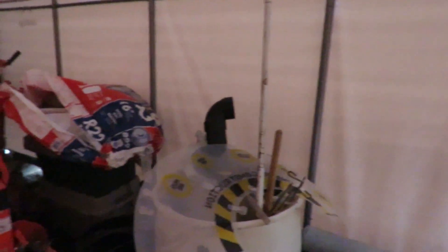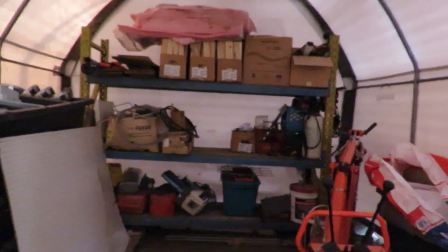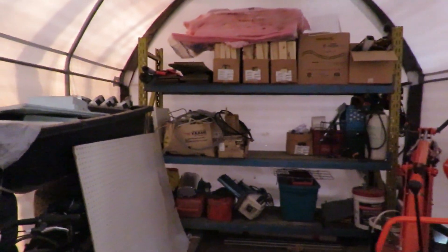So once the tent blew down — the yellow tent — we put everything in here. I made good use of those shelves we put up; everything is up there. There's some up here too. This is my project wood for crafting and stuff like that. I'm going to build all kinds of wood projects because I love woodworking.